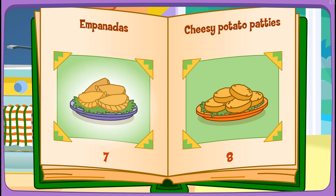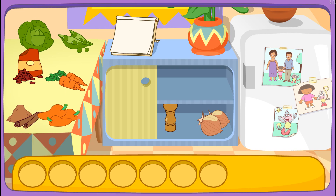Empanadas! That looks delicious! Do you see these ingredients? Ham!